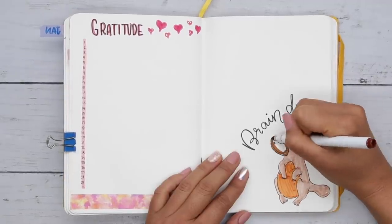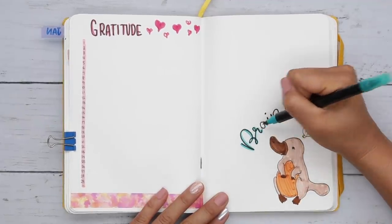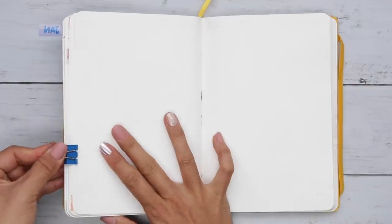Platypus are such interesting fellas. They lay eggs, and their fur is as soft as an otter's. After this video, go check out a baby platypus photo — you won't regret it.